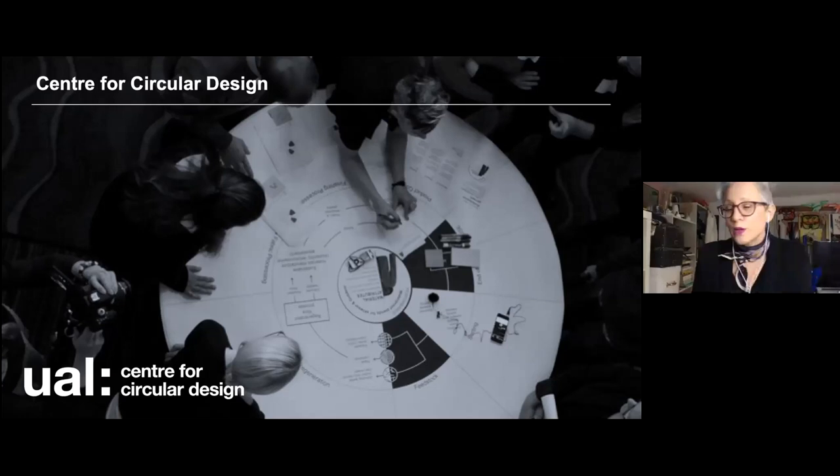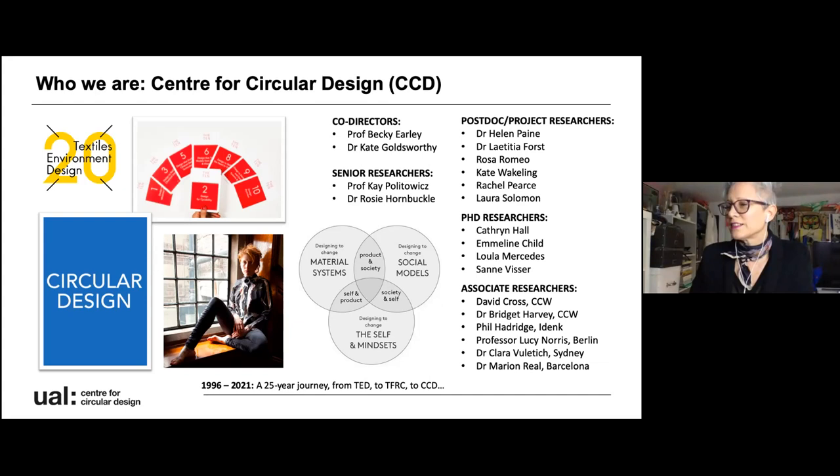The Centre for Circular Design is co-directed by me, Professor Becky Early, and Dr Kate Goldsworthy, who you'll meet in just a second. It's based at Chelsea College of Arts where, for the last 25 years, we've been pursuing textiles around how to make the textile industry a more sustainable place through design.